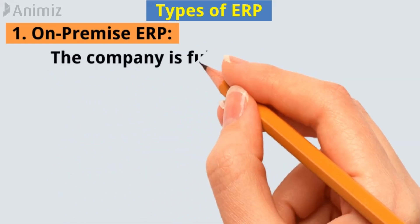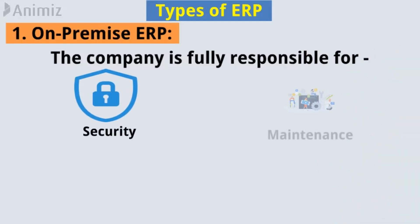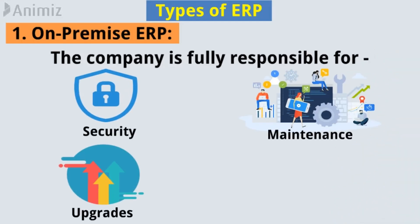In this type, the company is fully responsible for security, maintenance, upgrades, and other fixes.